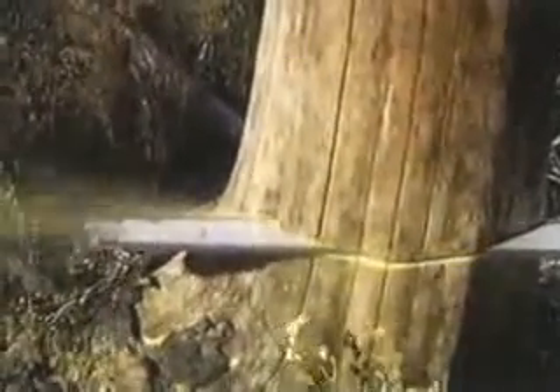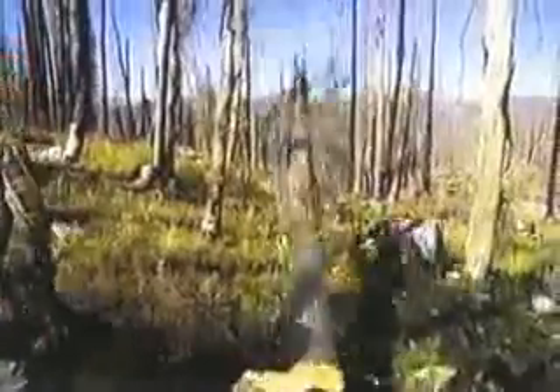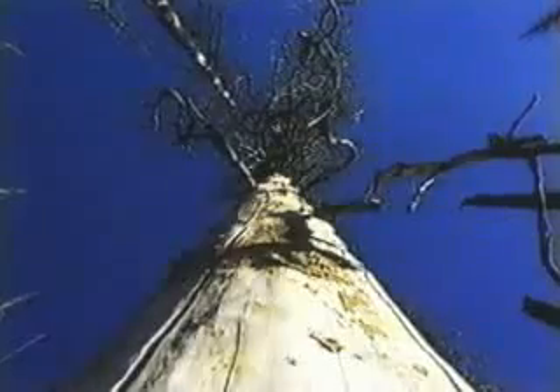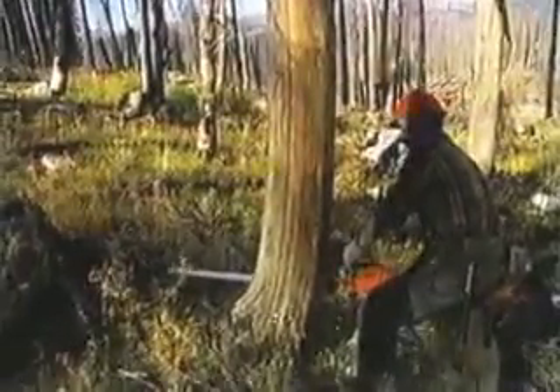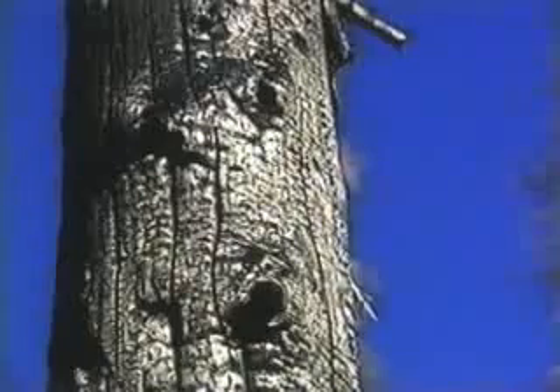Under Forest Service supervision, the dead trees are cut to the ground. Today, logger Randy Spickelmeyer will cut down some 180 dead trees. Most are Engelmann Spruce and Lodgepole Pine. Trees left uncut become habitat for birds and small mammals. Let's make a good house log tree — get a couple good house logs out of it.